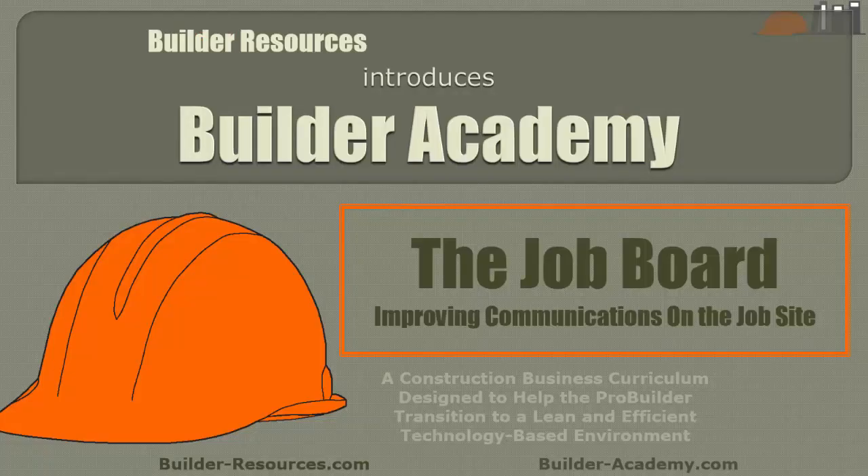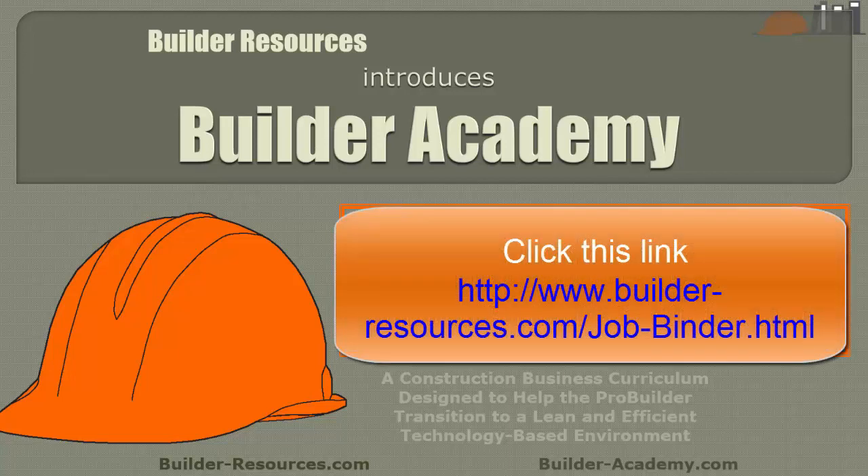Next session we're going to go over the job board — it's a simple, down-and-dirty way to improve communications on the job site. Till then, be safe and keep your business safe with a data capture and storage system like the job binder. Download the free template now on the Builder Resources website and start using it today. You'll sleep better tonight.